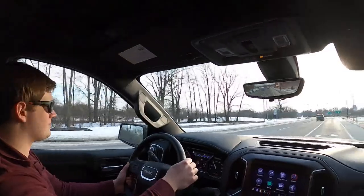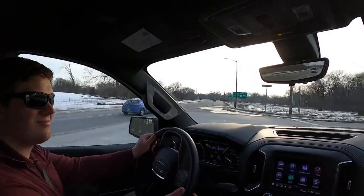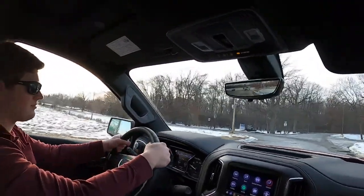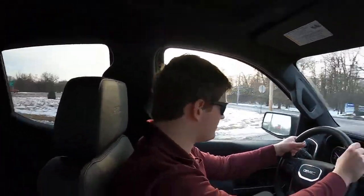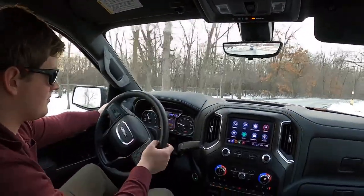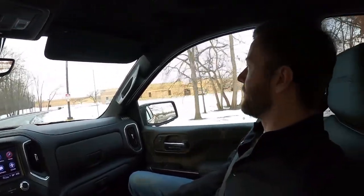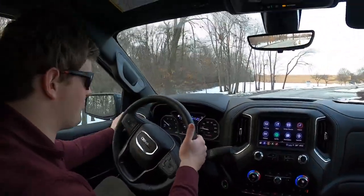Coming up next week: the Kia K5 GT Line with the 1.6-liter all-wheel drive, and a Hyundai Palisade Calligraphy. We'll probably do the live drive on the Palisade since I like that one and the Calligraphy trim is going to be really nice. Looking forward to that.